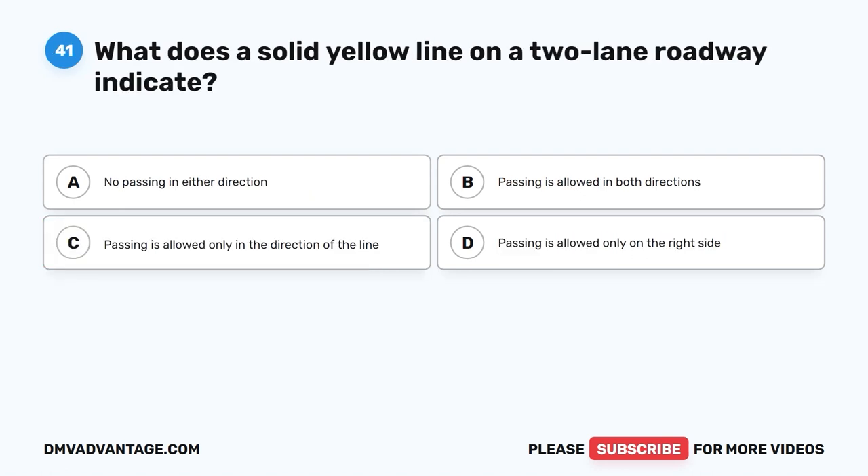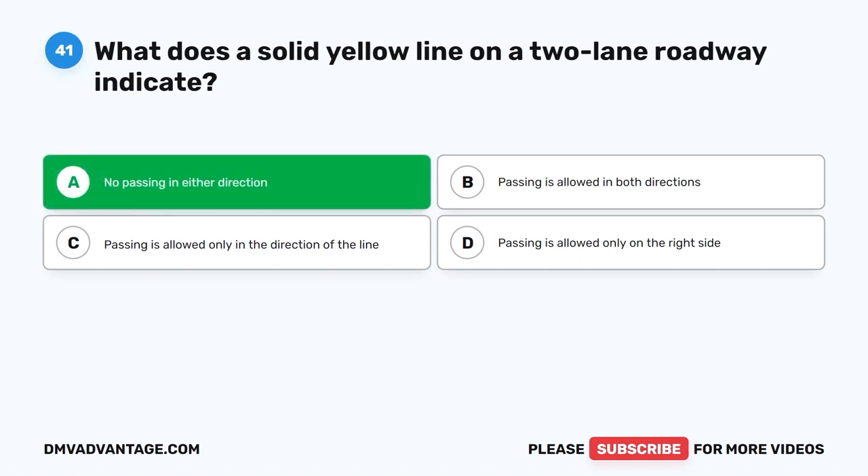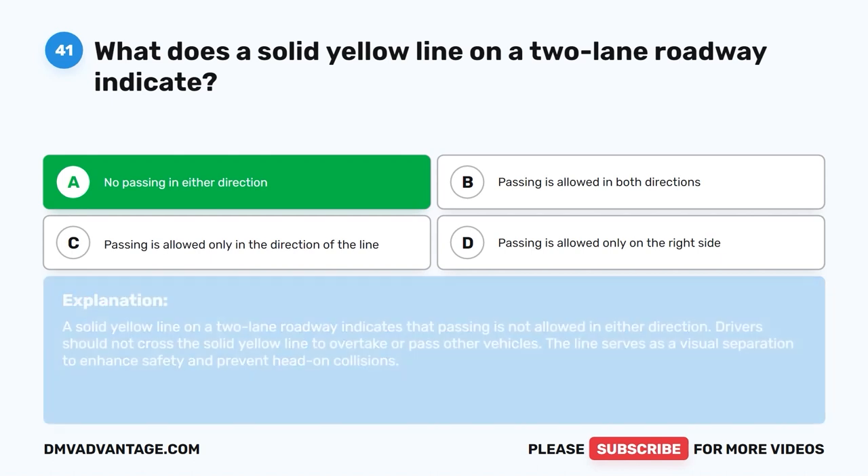Question forty-one. What does a solid yellow line on a two-lane roadway indicate? A. No passing in either direction. B. Passing is allowed in both directions. C. Passing is allowed only in the direction of the line. D. Passing is allowed only on the right side. The correct answer is A: no passing in either direction. A solid yellow line on a two-lane roadway indicates that passing is not allowed in either direction. Drivers should not cross the solid yellow line to overtake or pass other vehicles, as the line serves as a visual separation to enhance safety and prevent head-on collisions.